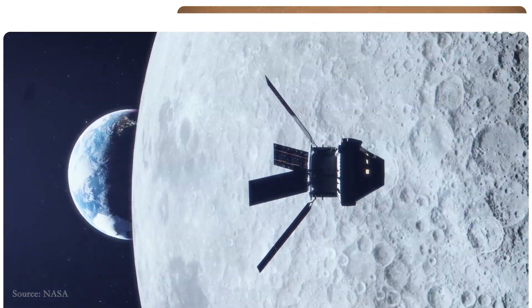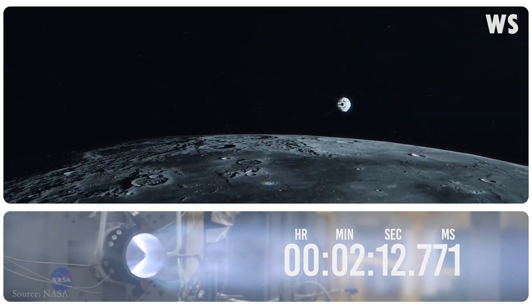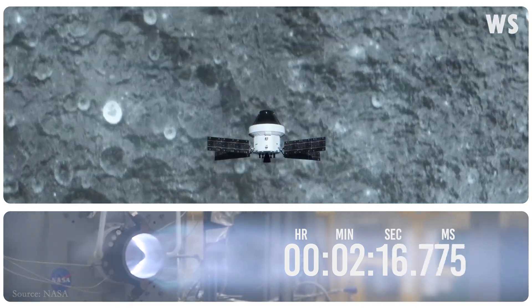The performance benefits of a detonation cycle engine may allow for a broader design trade space and more compact geometry required for future missions to the Moon and onwards towards Mars.